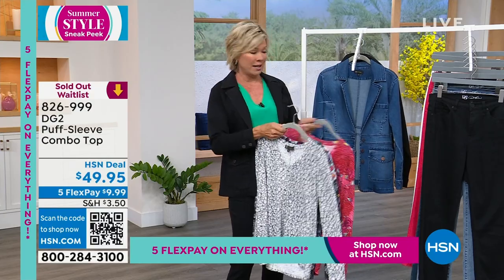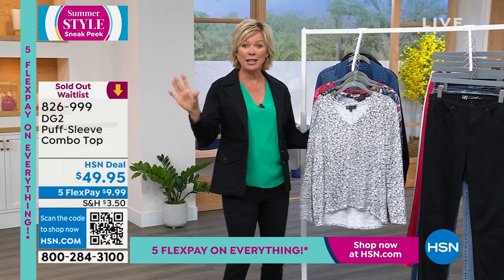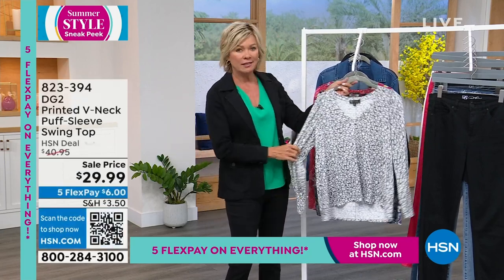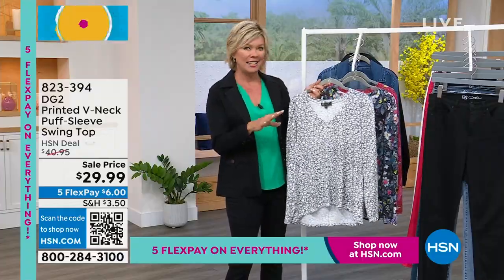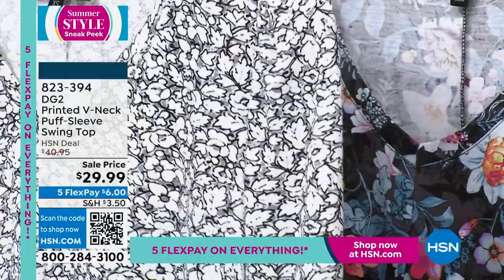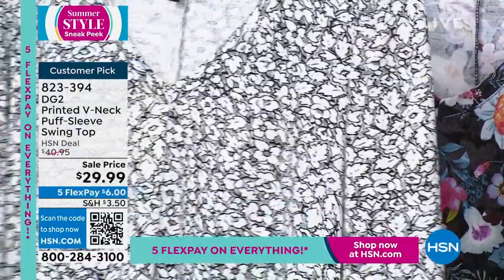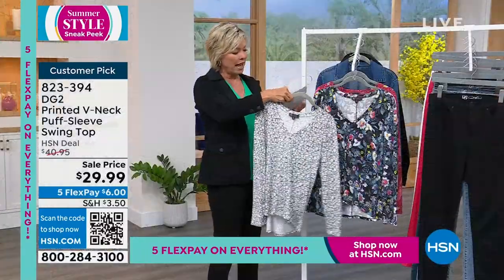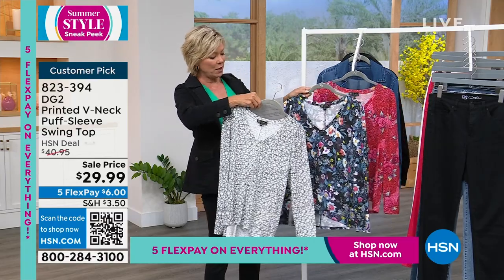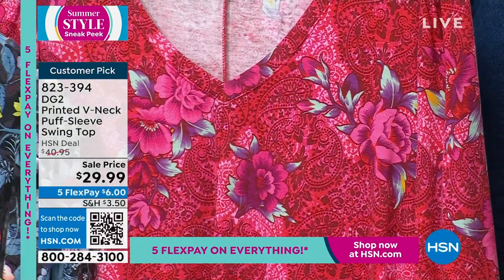My puff sleeve top unfortunately sold out in all colors just moments ago — sorry, it's been a big morning. We've got a couple more tops to share and then the $39 jeans. This print swing top is so unique in each choice. We have about 700 total: a gray ditzy floral, a black botanical print, and the poppy paisley — this print is three-dimensional looking.